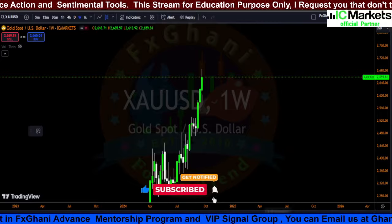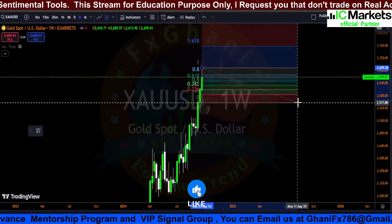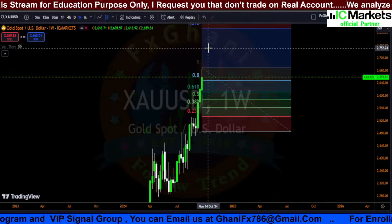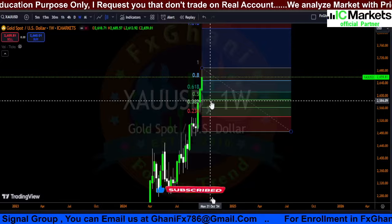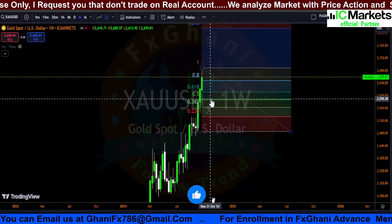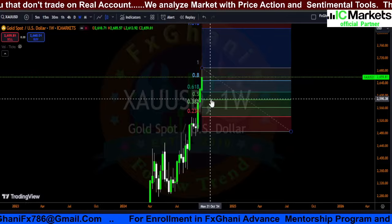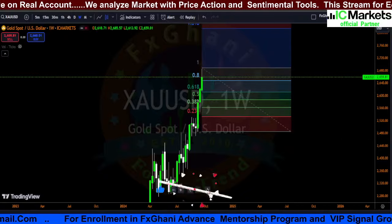Whenever we see this setup and this pattern, we draw a Fibonacci. In case prices go downward, we will try to enter a buy at the 61% level or the 50% level. The 50% level price is the 2590 level. If you see any bullish evidence in the daily or H4 time frame after confirmation of the three white soldiers, you can go for a buy at lower prices.